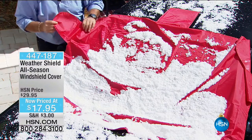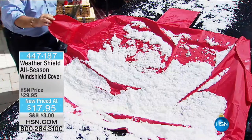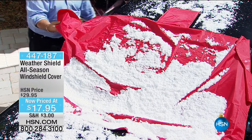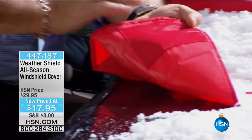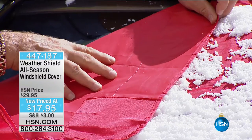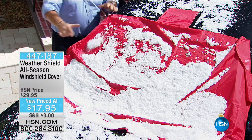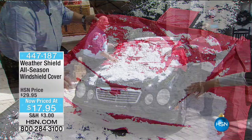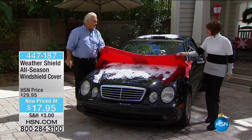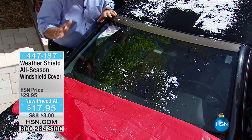This year the weather shield has been improved with side flaps. In the biggest winds, you just take the side flap, fold it right into the car between the door and the doorframe, and lock it down — no one's going to take it. Another improvement: they put a silicone-type material on the back that grips to your window better, giving you fantastic coverage. The weather shield keeps your windshield bone dry. If you want bone-dry windshields with no ice, no snow, no scraping nonsense — put the weather shield on.